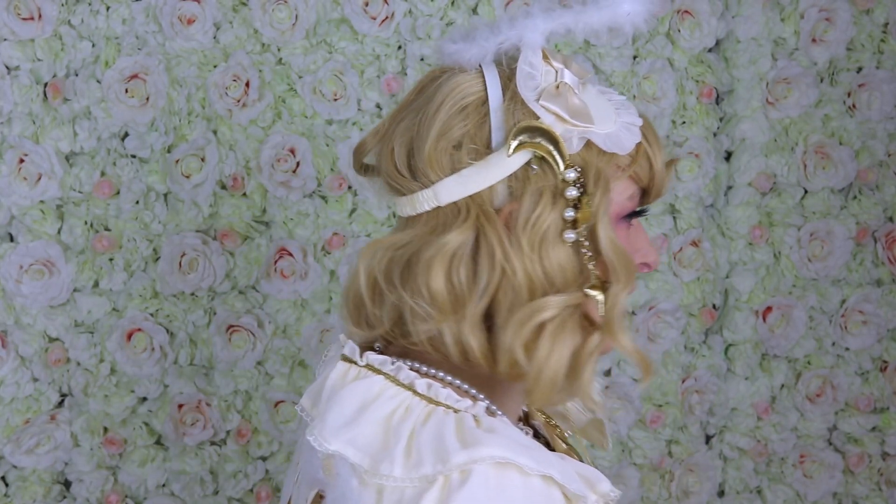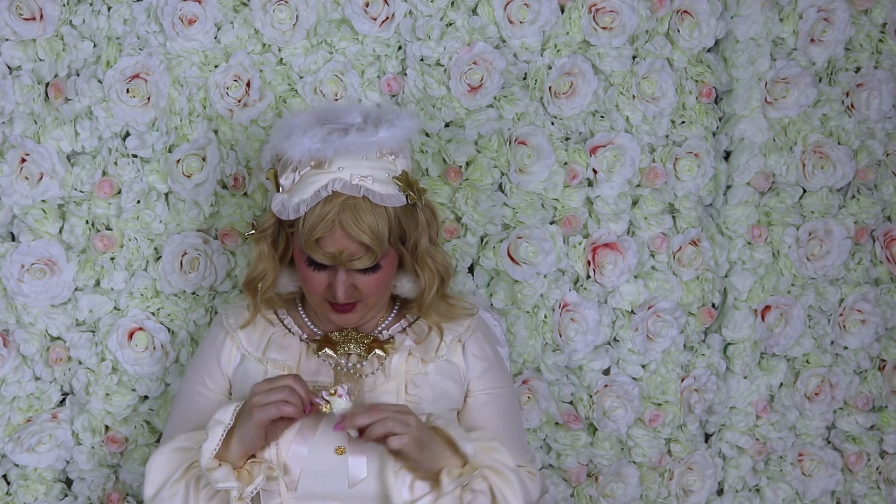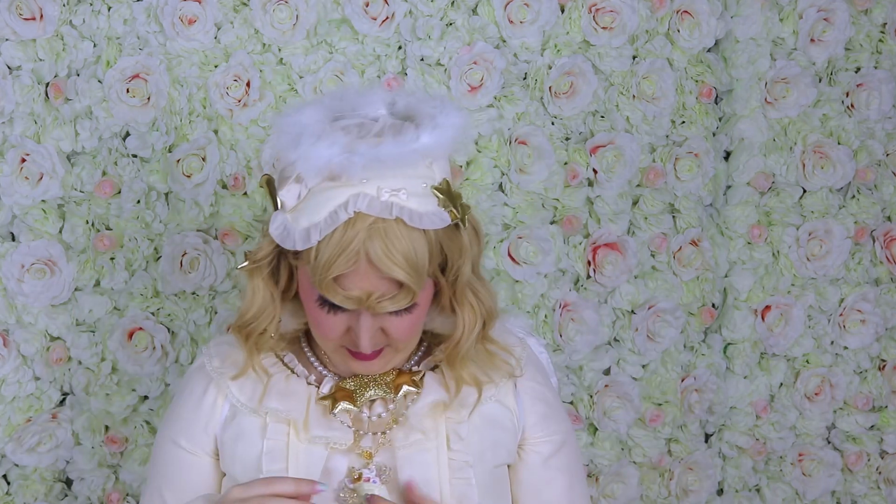I also have this Btssb deco necklace that is actually a unicorn angel, so let's do that because the theme is angels — in plural — so at least I'll have one angel and the unicorn will be the second angel. It's very long so I'll bring it up higher. The cord is very symmetrical except for that, but I think it still works.